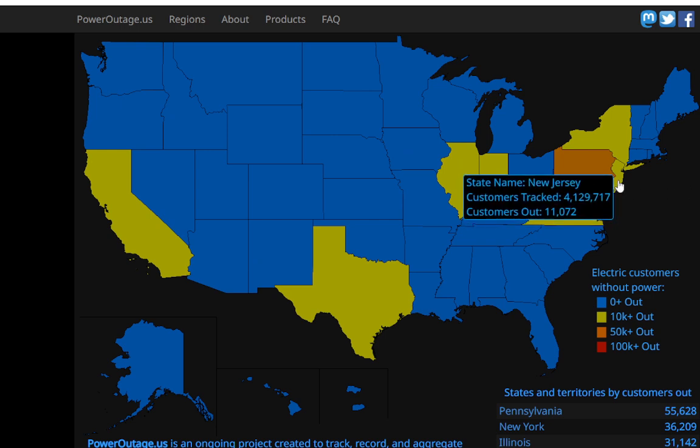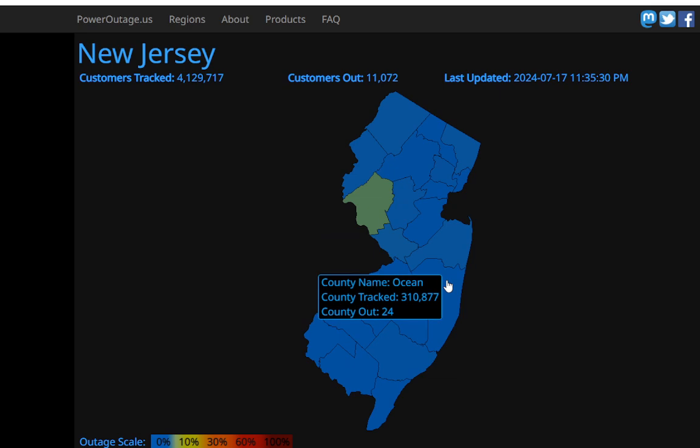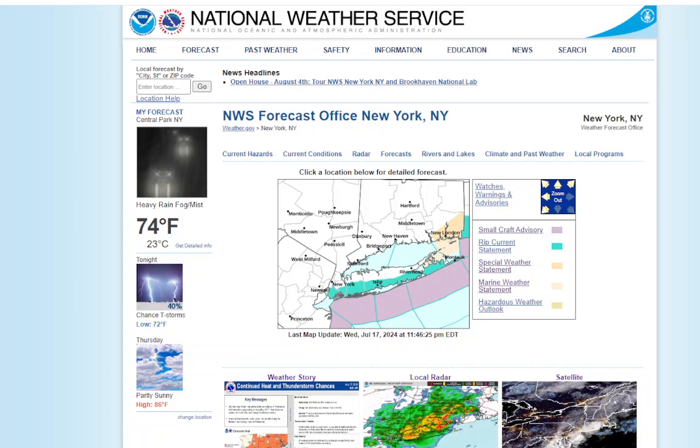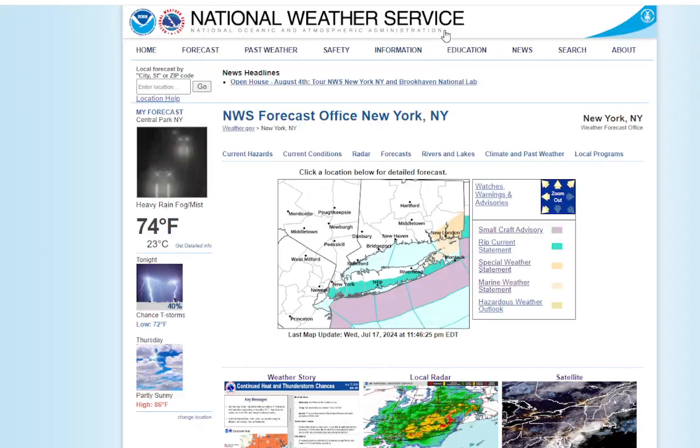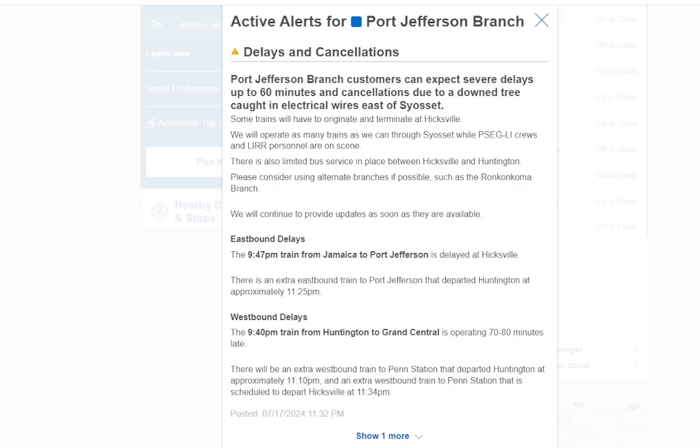New Jersey has 11,000 customers without power — Monmouth area. Let me check that radar again. Now, let's go talk about the Long Island Railroad. We have a problem on the Port Jefferson branch. Port Jefferson branch customers can expect severe delays of up to 60 minutes and cancellations due to a downed tree caught in electrical wires east of Syosset. Some trains will terminate at Hicksville, and there is shuttle bus service between Hicksville and Huntington.